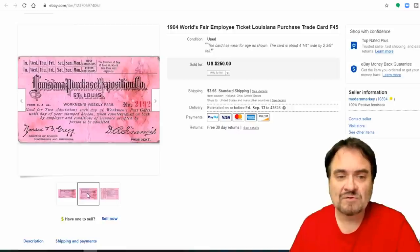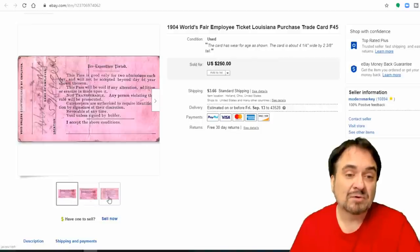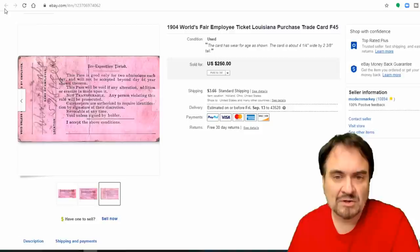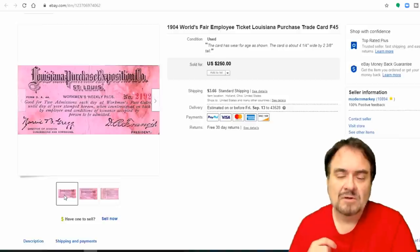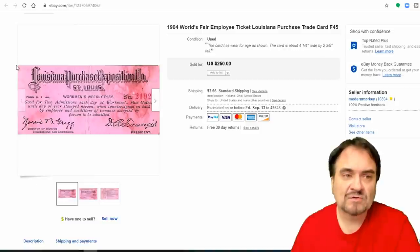It has some issues — looks like it maybe got wet and was in someone's pocket — but I'm fine with the price. It's used; you can see a date and a signature. This was only available to people who worked there, so that's a bonus. A regular World's Fair ticket wouldn't have gone for as much because those are more common; employee or workman's tickets like this are scarcer. Tickets always do well.